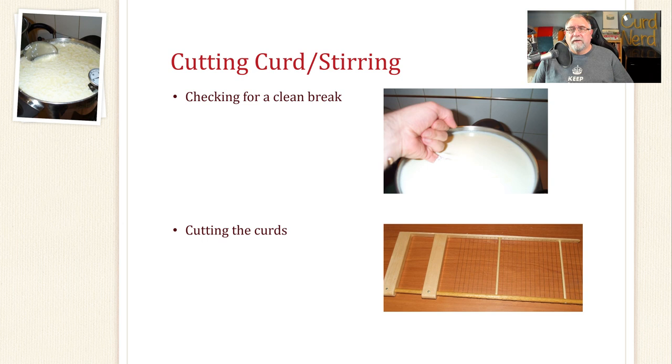Cutting the curd and stirring: always check for a clean break — I either use my pinky or a knife pushed into the curd, turned perpendicular, and lifted up. For cutting curds I use a curd knife for vertical cuts and a curd-cutting harp for horizontal cuts, like the one shown in the presentation.